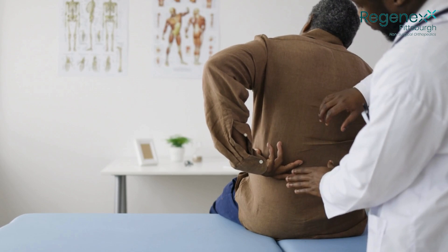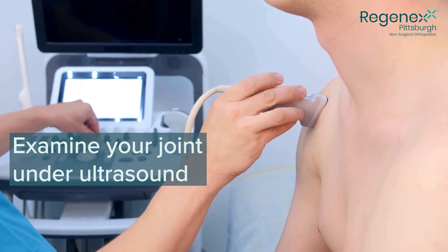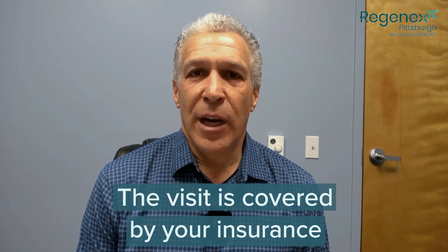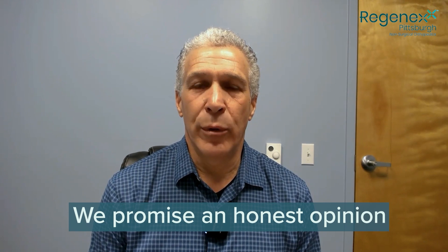During your consultation — with myself, Dr. Lieber, or Dr. Sally — we will spend extensive time going over your history and physical examination. We will examine your joint under ultrasound and go through all the different options available to you. That visit is covered through your insurance, and we promise you an honest opinion as to whether or not we can help you. If our treatments aren't the best option, or if we suggest you should actually have surgery, we will let you know.